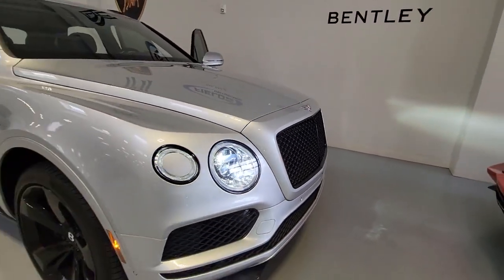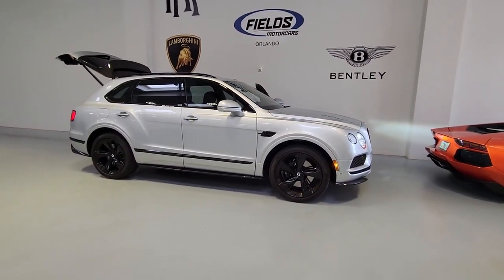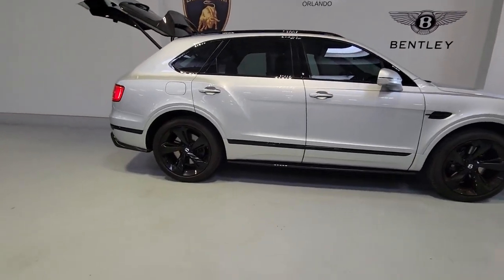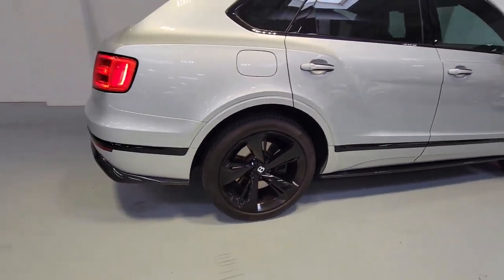Get into the 2019 Bentley Bentayga. With less than 30,000 miles on the odometer, this vehicle provides excellent value. See for yourself when you take it out for a test drive. Our professional staff looks forward to giving you excellent service. The following are some of this vehicle's highlighted options.